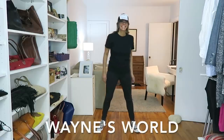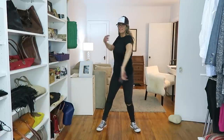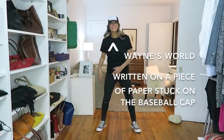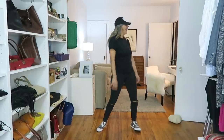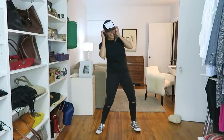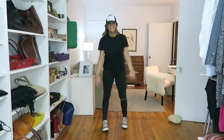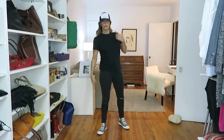Next outfit: Wayne's World. Very easily, I put a black baseball cap and wrote 'Wayne's World' on a piece of paper, then simply stuck it on with some tape. I'm wearing a black t-shirt and black jeans that have a hole — if I had blue jeans with a hole that would be even better — and I'm wearing my high-top Converse to finish this look.